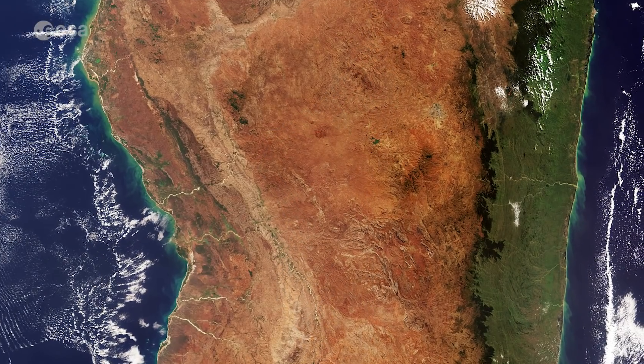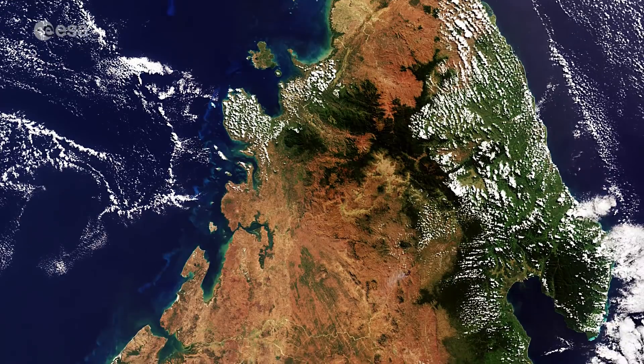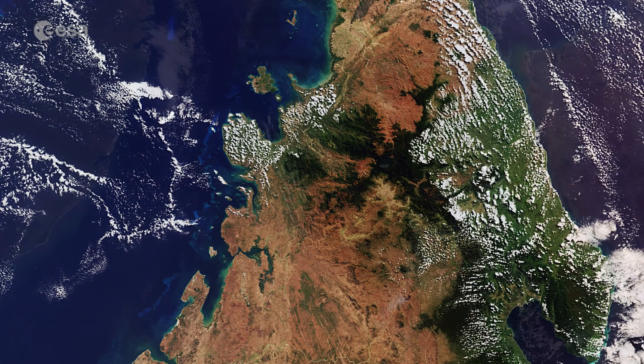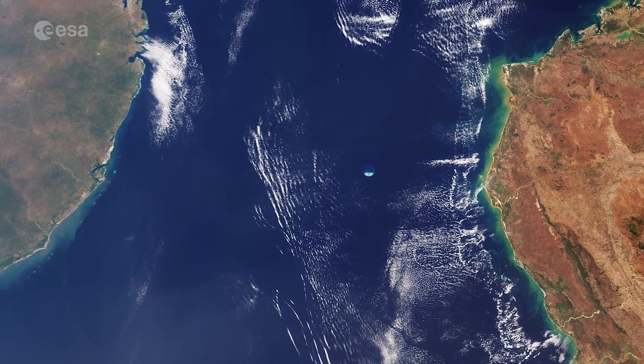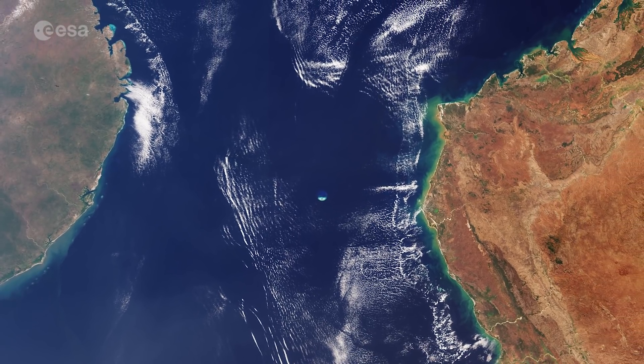The volcanic mountainous area of Ankaratra can be found in the central highlands. In the north of the island, the highest peak of Maramokotro stands almost 2,900 metres above sea level. The Mozambique Channel, which separates Madagascar from the continent, is an important shipping route for East Africa and home to significant tuna reserves.